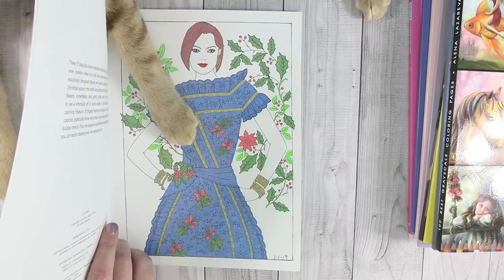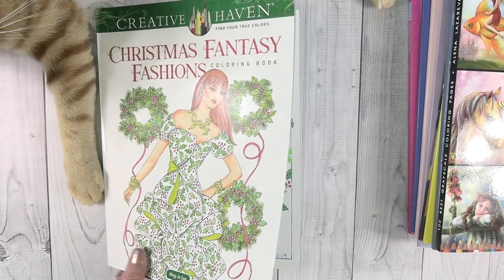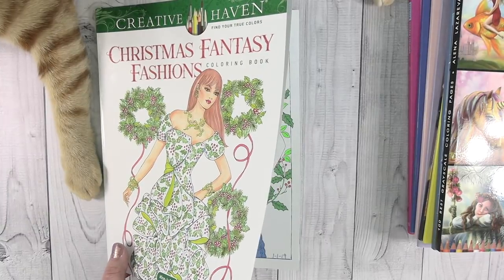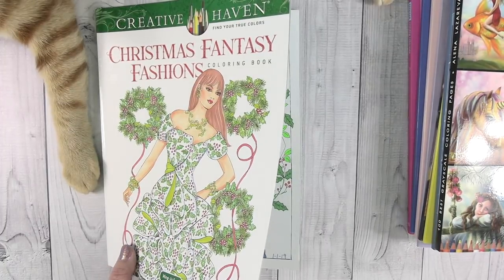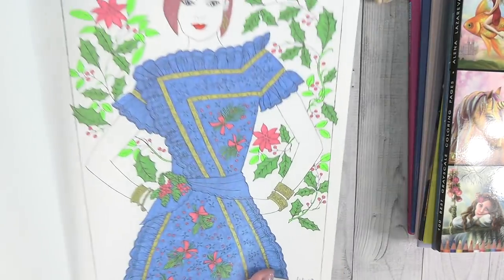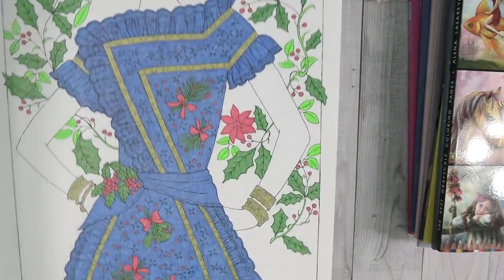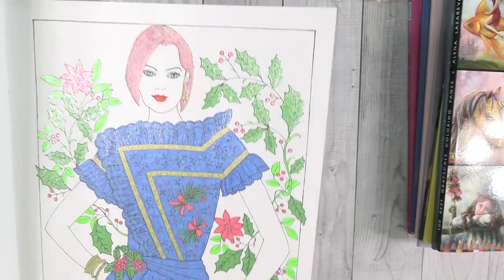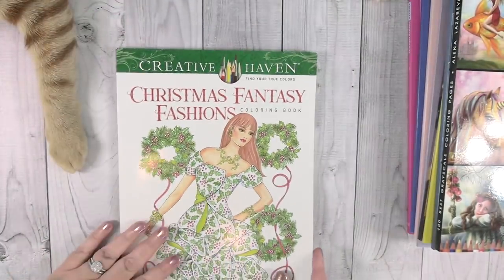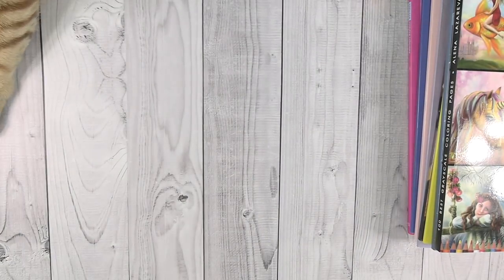Sorry guys, I'm getting over a cold. I had to pause the video to cough and now the cat is attacking me and attacking my book - he thinks it's playtime. This might be difficult to do. Here's my picture - I did it all in glitter gel pens so you can see lots of glitter and shine. That is my first one.